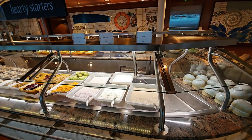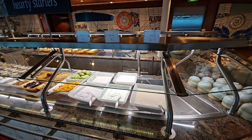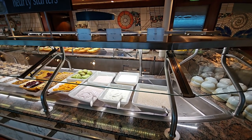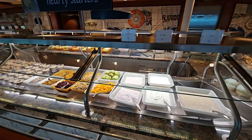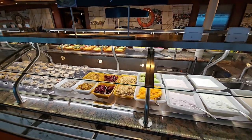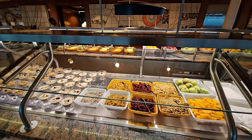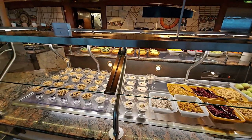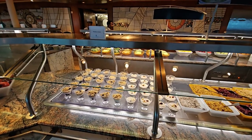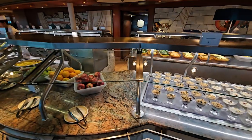As we start off this view of the Windjammer breakfast service, you can see a variety of different yogurts — plain yogurt, blueberry yogurt, etc. — and also some nice peaches and whole fruits. Here we've got some granola, cranberries, raisins, and also some pre-made breakfast items: granolas and parfaits.